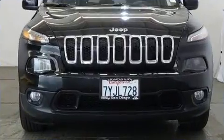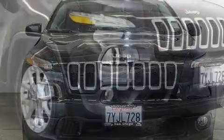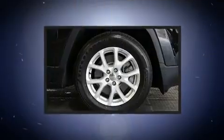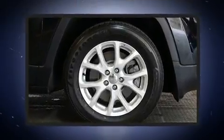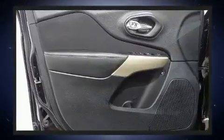It distinguishes itself from the competition with features such as front and rear reading lights, a tachometer, and cruise control. With high-intensity discharge headlights illuminating your path, you'll always appreciate maximum visibility.